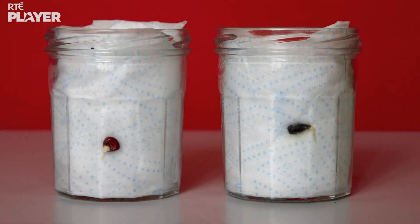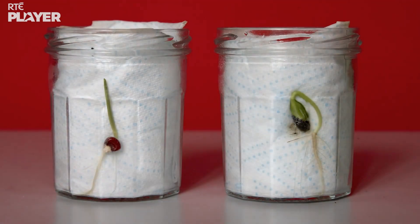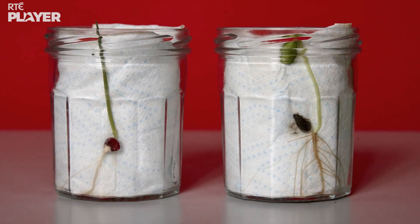Look! What's happening? The seeds are sprouting, Zoom. The roots are growing down in search of food and water, and the stems are growing up towards the light. Wow! That's amazing!